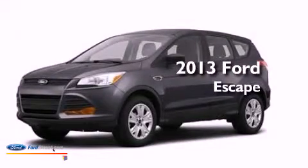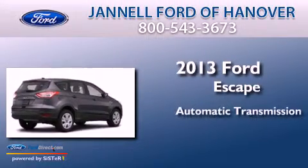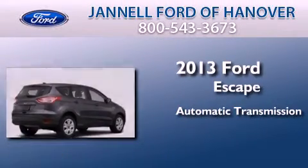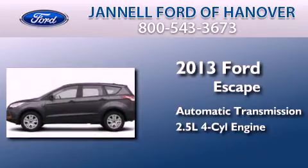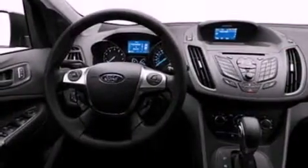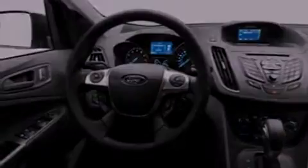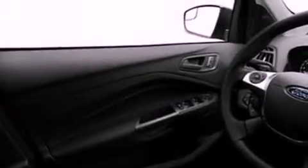This is a brand new 2013 Ford Escape. This crossover has an automatic transmission and an inline four-cylinder engine. Its top features include a multi-link rear suspension, speed-sensitive volume controls, and a tire pressure monitoring system.